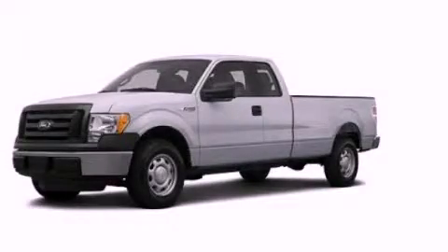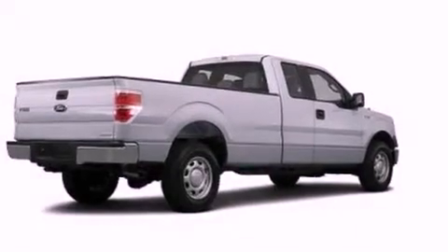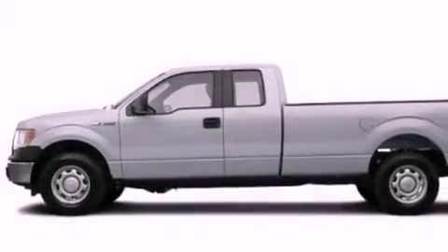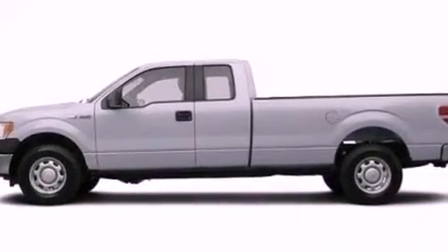This is a brand new 2012 Ford F-150, made for the job site, the trail, and the town. It has a 5.0-liter 8-cylinder engine and an automatic transmission.